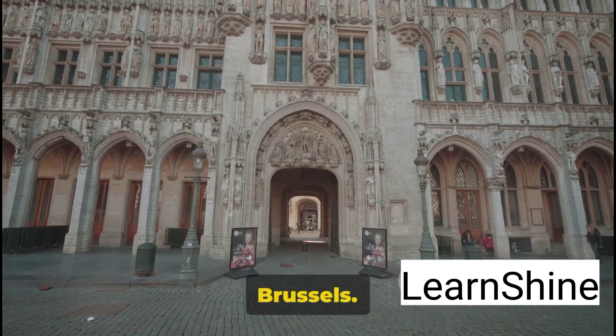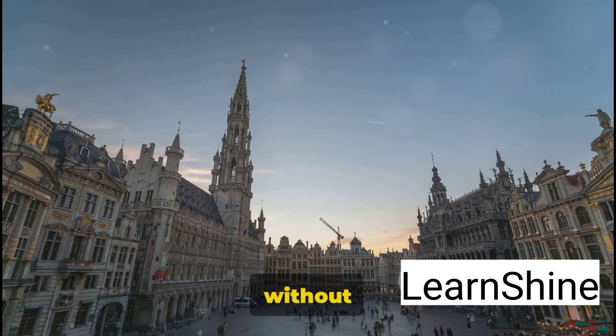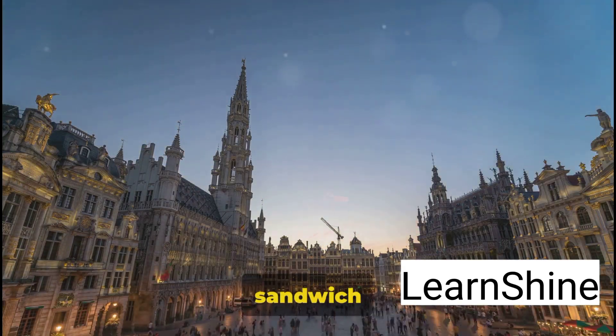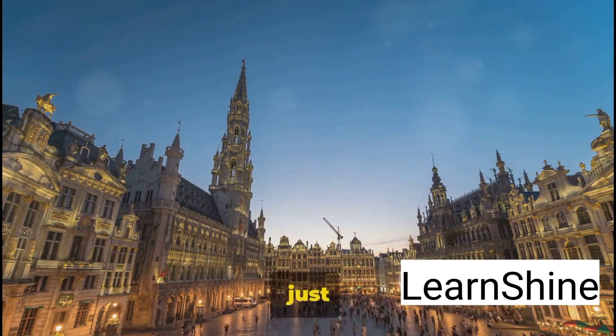It's the beating heart of Brussels. A trip to Belgium without experiencing the grandeur of the Grand Place is like having a sandwich without the filling — it's just not complete.